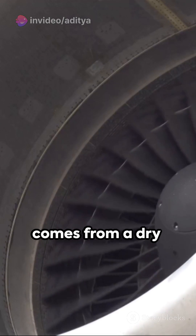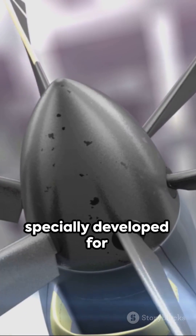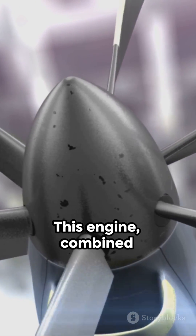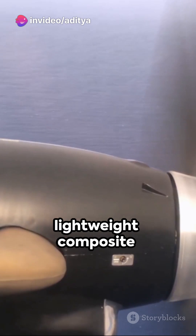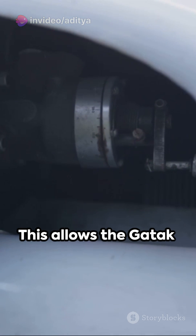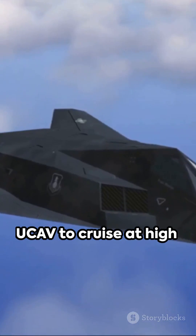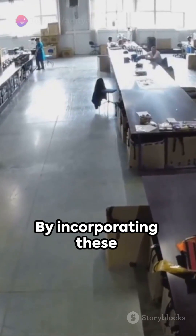The Ghatak UCAV's power comes from a dry variant of the Kaveri turbofan engine, specially developed for this application. This engine, combined with the vehicle's lightweight composite materials, gives it a high power-to-weight ratio. This allows the Ghatak UCAV to cruise at high altitudes and speeds, further enhancing its stealth capabilities.